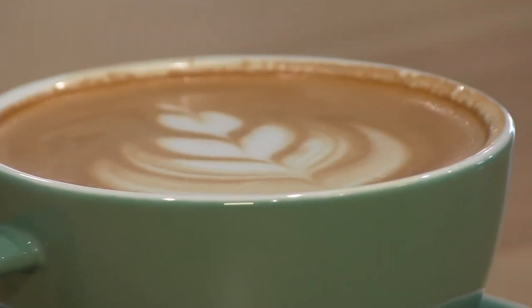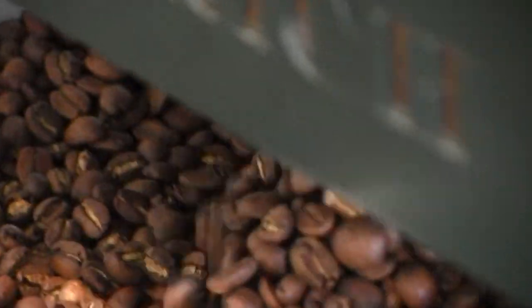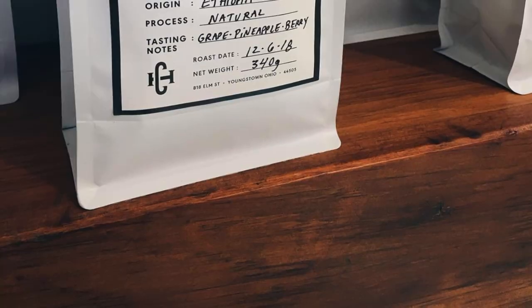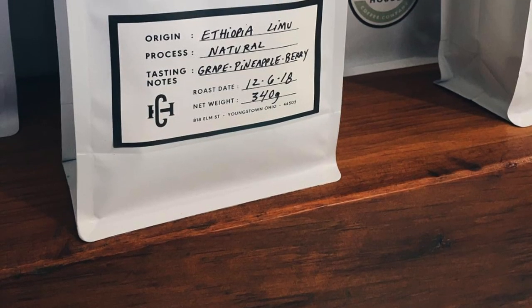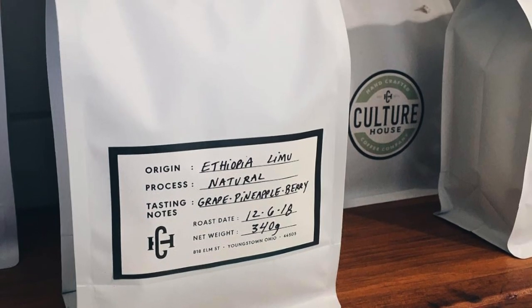For those who prefer to make their coffee at home, Culture House sells bags of the coffee beans they roast in-house. We generally have two to three different coffees on the shelf. If you know you like the house blend, we'll always have that. Right now we're featuring the Guatemala single origin, so we have that in stock. In the coming month we'll probably introduce another Ethiopian — a natural process that's really fruity. I'm excited, looking forward to that one.